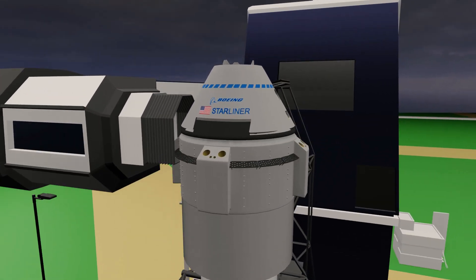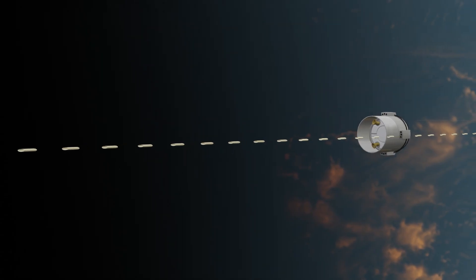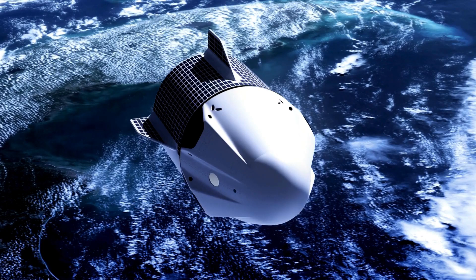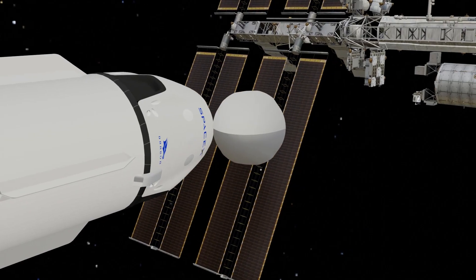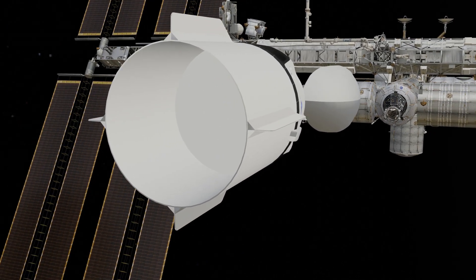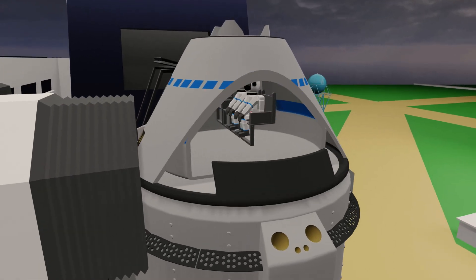The topmost section of a rocket is called a capsule, which serves as the astronauts' seating area. This capsule not only carries them to the International Space Station, but is also responsible for bringing them back safely to Earth. NASA already had the SpaceX Crew Dragon capsule, a reliable spacecraft that had successfully completed multiple missions to the ISS. However, NASA wanted an additional alternative, so they decided to test Boeing's CST-100 Starliner capsule.